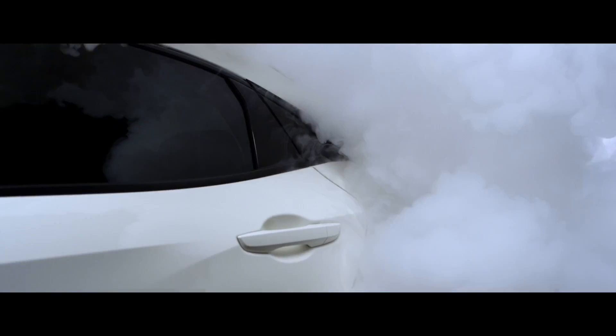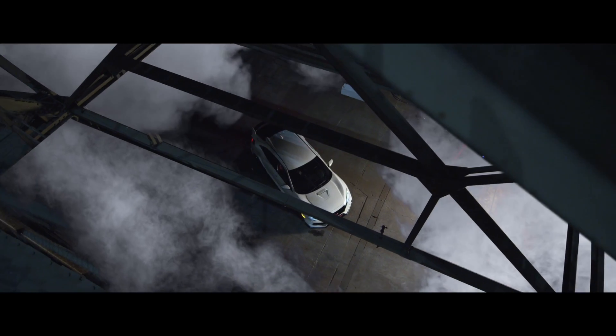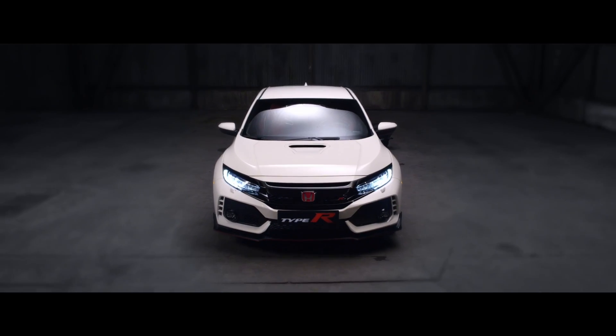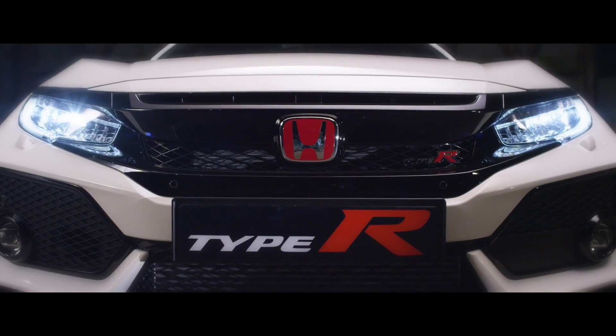So there you have it, everything out in the open about the new FK8 2018 Honda Civic Type R. What did you think? I think I was quite impressed with the car and I'm really excited to drive it in the not too distant future.